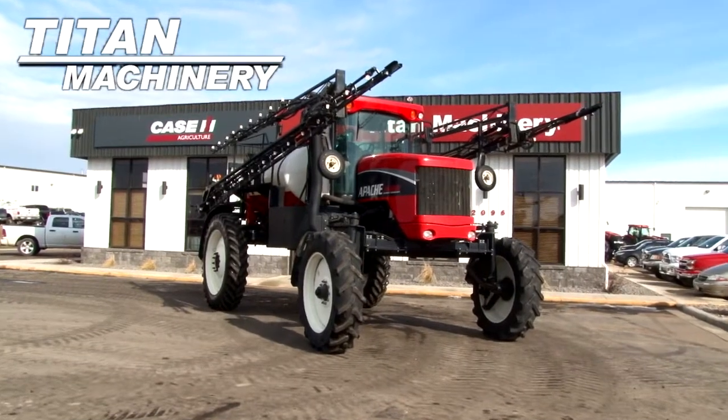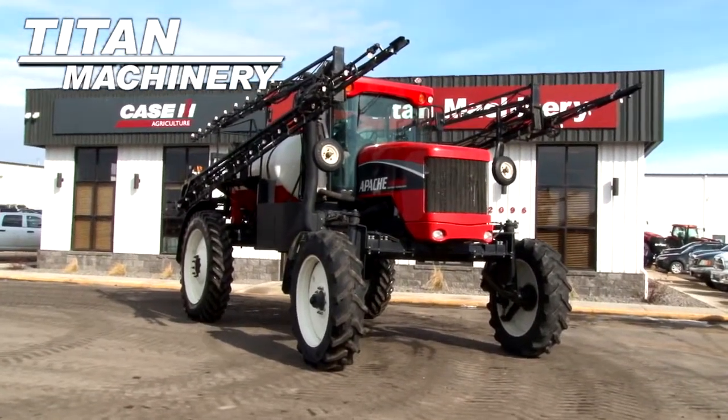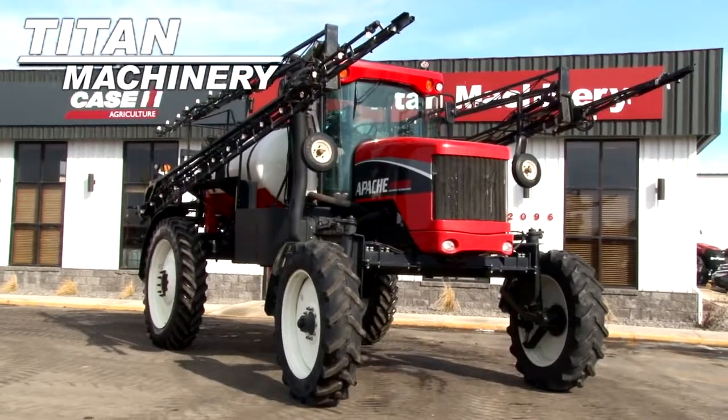Available now at Titan Machinery at Fergus Falls, we have an Apache AS-1010 with 1,151 hours.